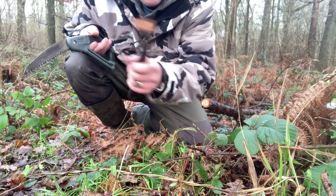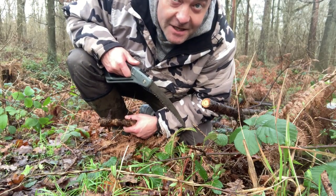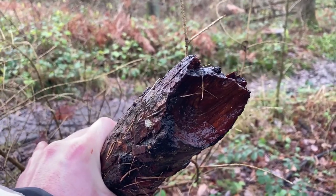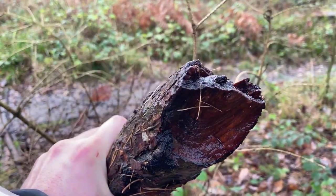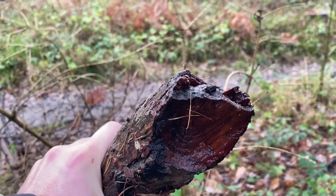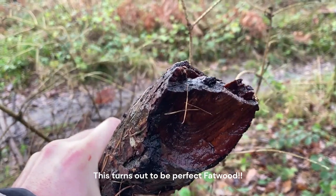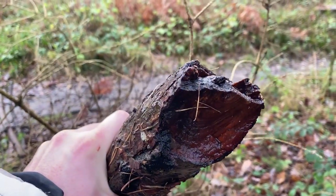I'll take that with me and see if it's any good. I'll just check the other end of that big branch that was fallen — this end would have been growing from the trunk, which is where the resin tends to store in its most concentrated state. So I'll take a lump off this end. Hopefully it's a bit better than the other.